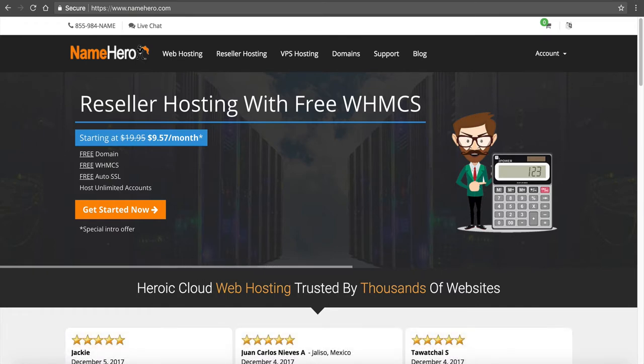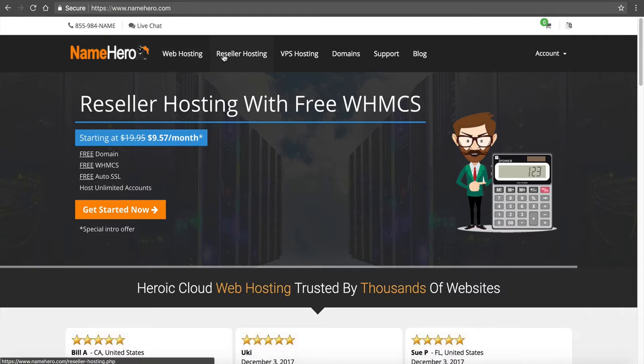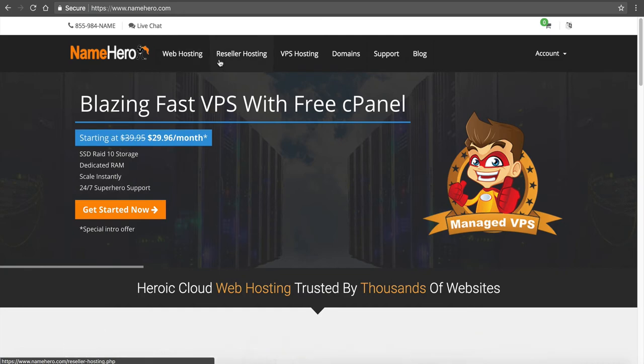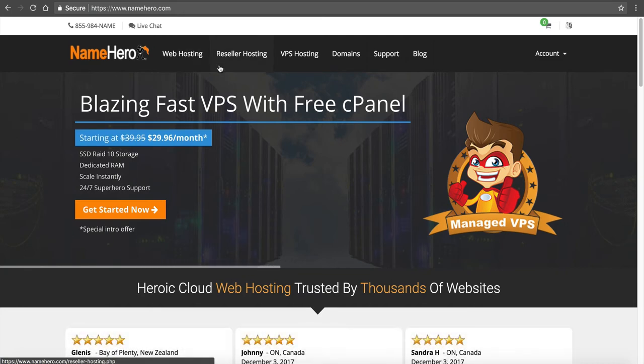If you notice any of our web hosting packages — our basic web hosting, our reseller hosting — they have free and automatic backups nightly. And if you're a reseller, this means all of your accounts as well. So if you have customers that you're signing up, all of their websites are backed up too.